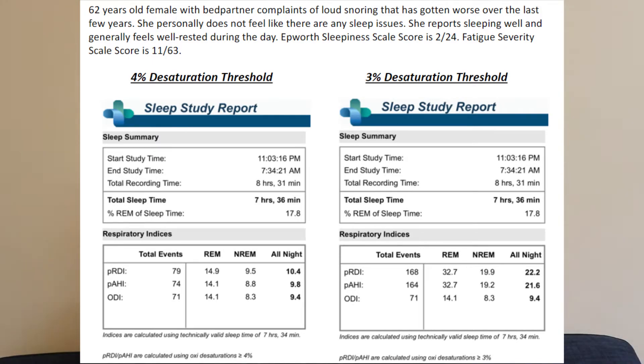Take a look at these two sleep studies. On the left, under respiratory indices, you'll see relatively mild numbers: the RDI is 10, the AHI is about 10, and the ODI is about 9. Over here on the right, you're going to see about double — an RDI of 22, AHI of 22, and again an ODI of 9. So you'd say the patient on the right has significantly worse sleep-disordered breathing. But if you look at the sleep summary, this is actually the same patient.